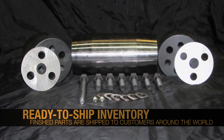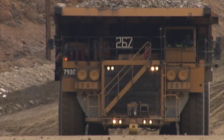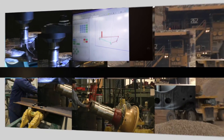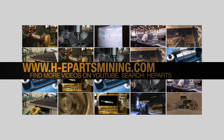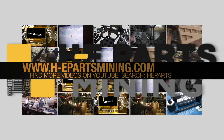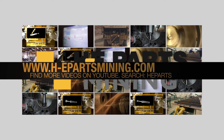Finished parts are QC safety approved and added to inventory for immediate delivery to customers around the world. For information on our full range of CNC manufactured parts and upgrades, visit www.hepartsmining.com.